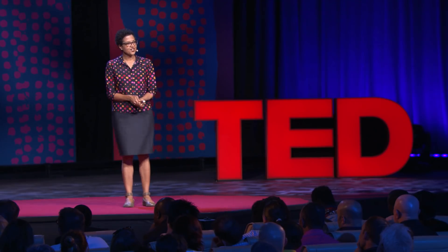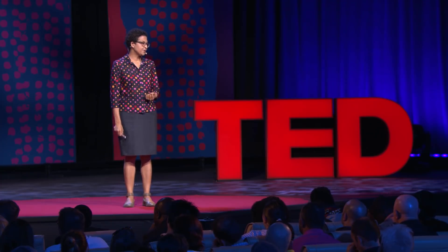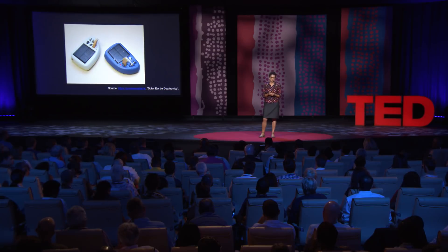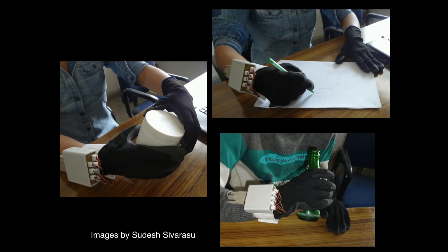My colleague Sudesh Sivarasu invented a smart glove for people who have suffered from leprosy. Even though their disease may have been cured, the resulting nerve damage leaves many of them without a sense of touch in their hands, putting them at risk of injury. The glove has sensors to detect temperature and pressure and warn the user — it effectively serves as an artificial sense of touch and prevents injury. Sudesh invented this glove after observing former leprosy patients as they carried out their day-to-day activities and learned about the risks and hazards in their environment.